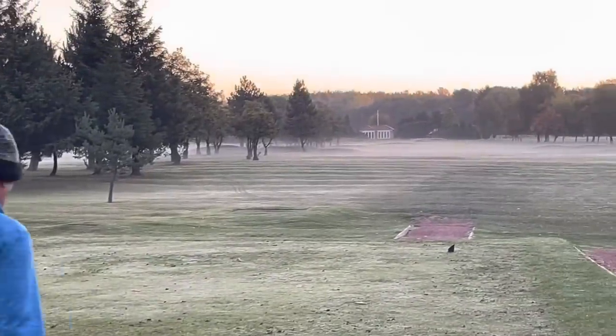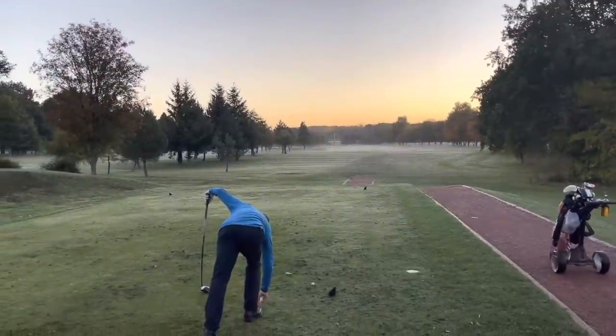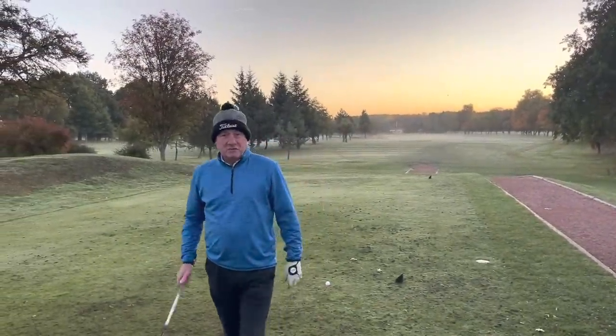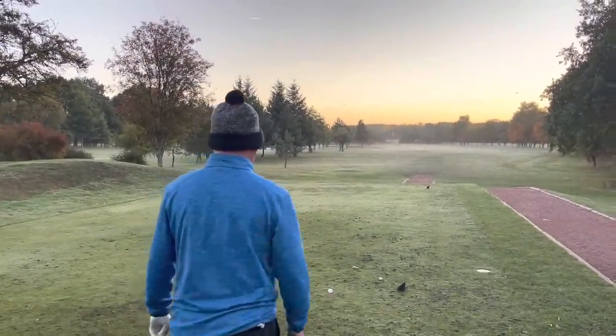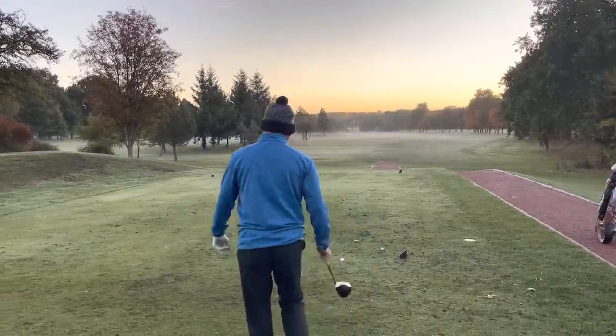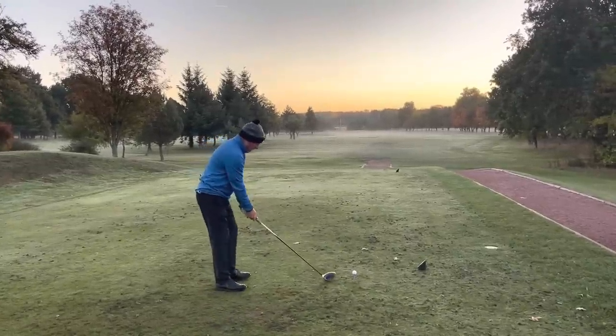Dave's going to take his aim down the left hand side of the fairway at the halfway house, which unfortunately at this time of the morning is not open because we could do with a coffee — or even a bacon sandwich would be better. So Dave again aiming down the left, consistently using the tee box. It seems here with the way the holes work at Garforth, that's the best place for Dave to aim.